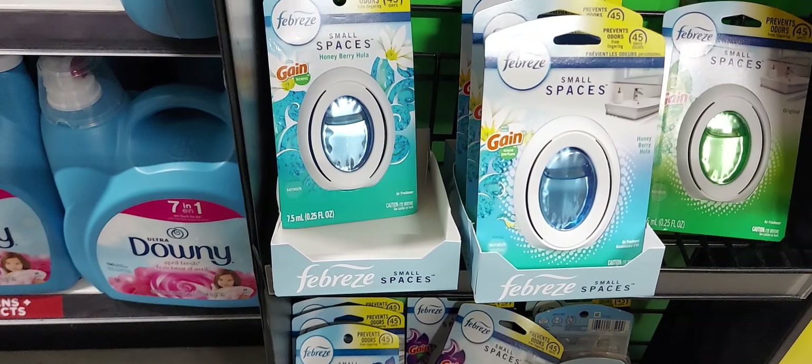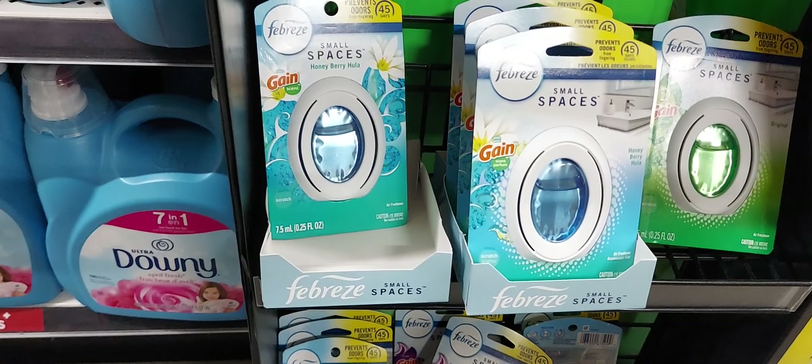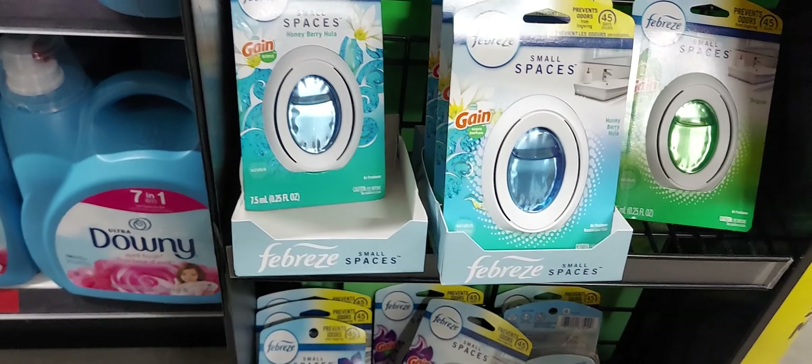There's a $1.50 digital coupon that attached to the small Swiffer. These are $3.25 and there's a $1.50 on the digital coupon.